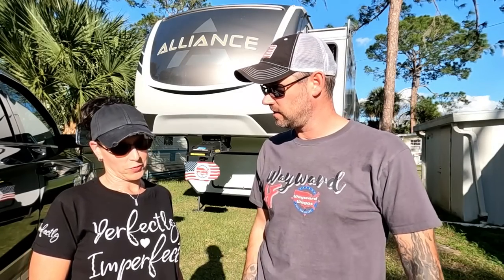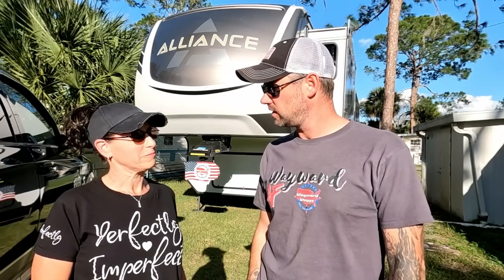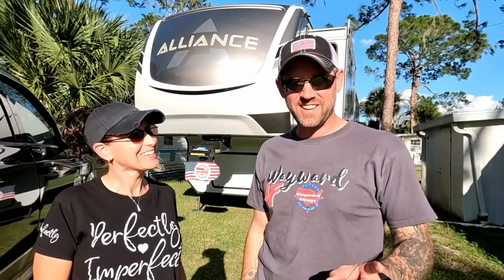Last but certainly not least is service after the sale. We didn't think it was that big of a deal when we bought our first RV and didn't do a lot of research, but we learned. After the first one we had some issues and quickly realized that service after the sale — making sure you're with a good company that will take care of you — is very very important. We're not going to name any brand names, but we've talked to several people and even RV techs who say they will not work on certain brands even under warranty because it's so much work to get paid. Make sure you do your research.